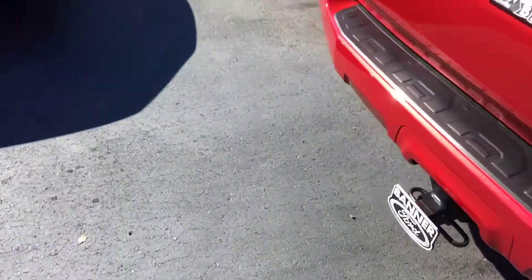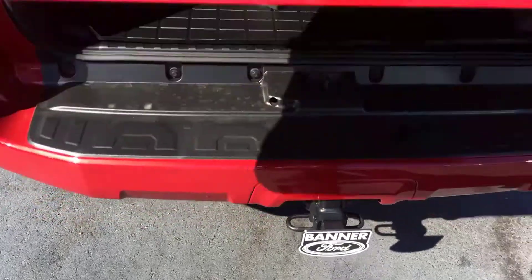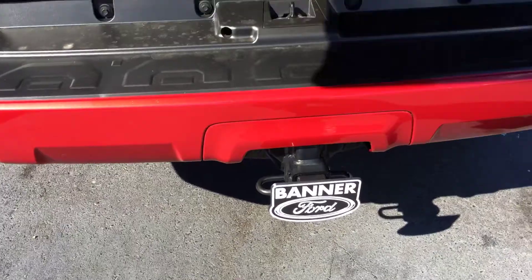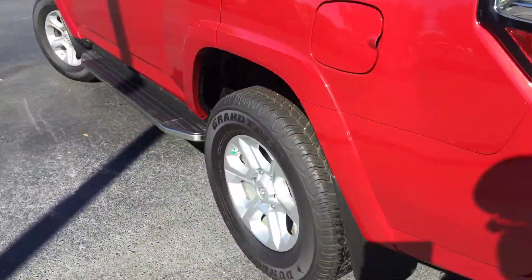The cargo area here — let's look at the back. All-weather mats are back there as well. The rear seats lay down flat. The cargo area also has a tow hitch. You can look at the inside.